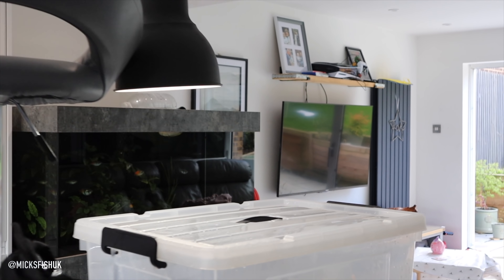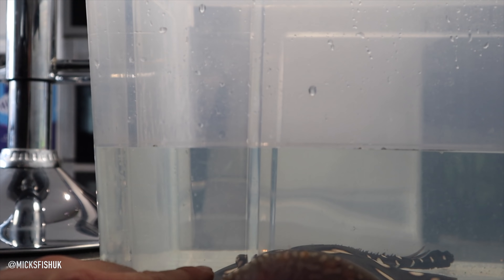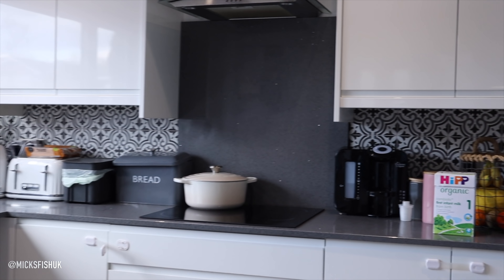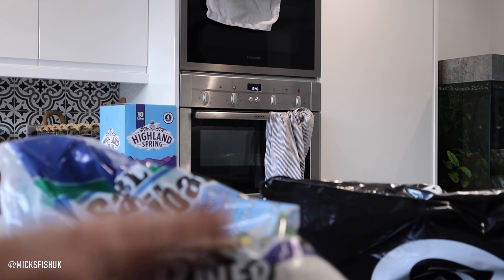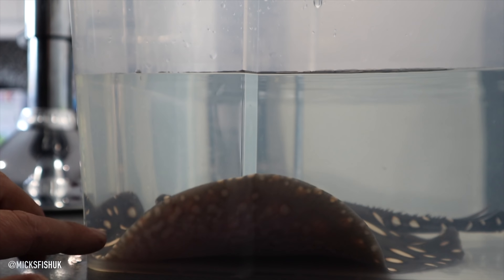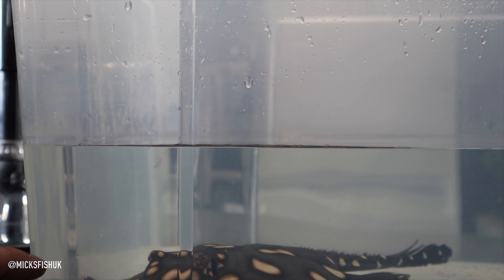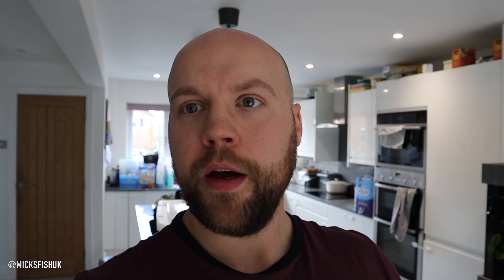Just got in through the door. I've got Dave the Ray in here — the owner named him Dave so I've got to keep calling him Dave. He's in there doing absolutely fine. I've also got the JBL river sand which has just turned up for him, three bags, 10 kilograms each, ready to go. I wanted to make his environment as similar as possible to reduce stress.